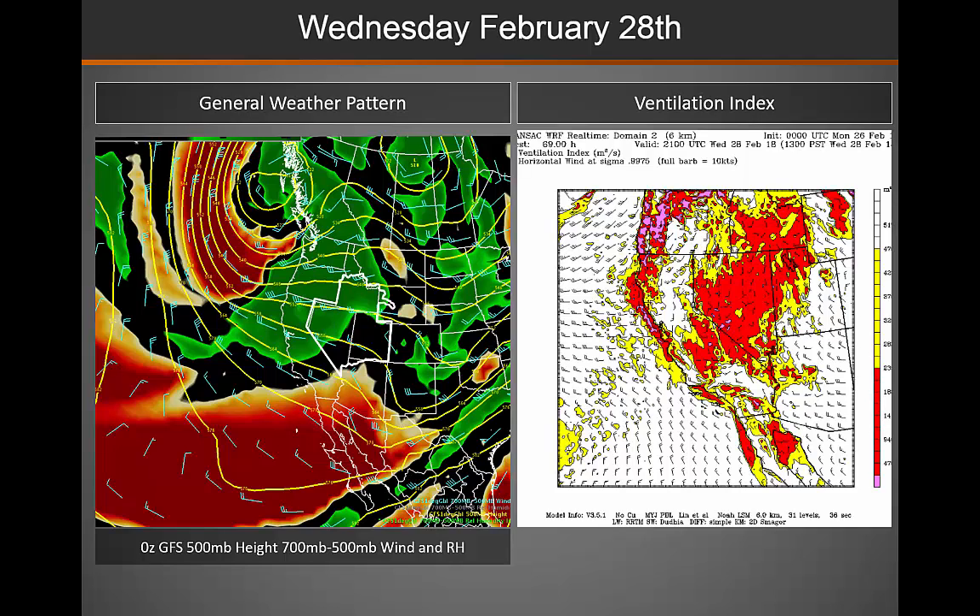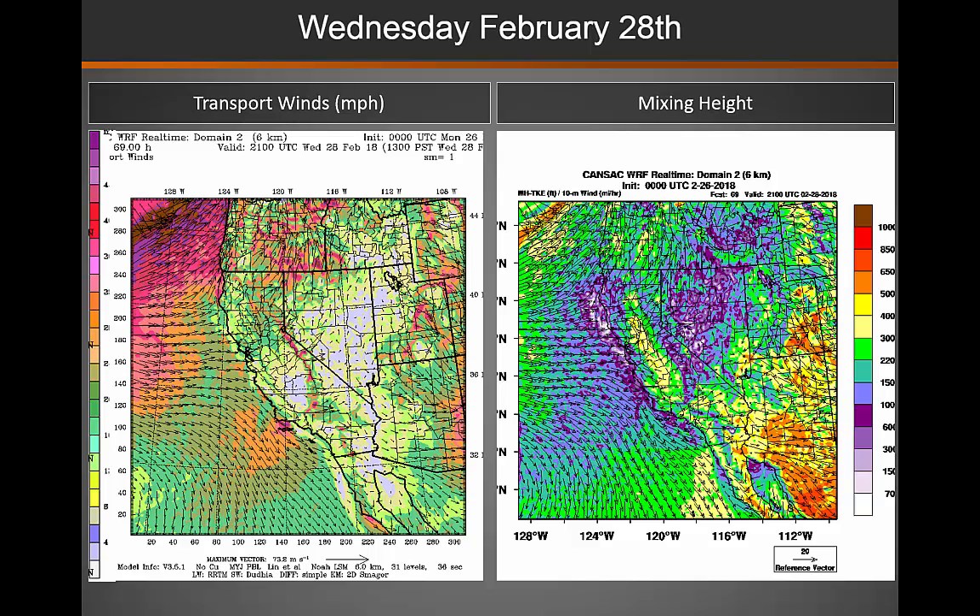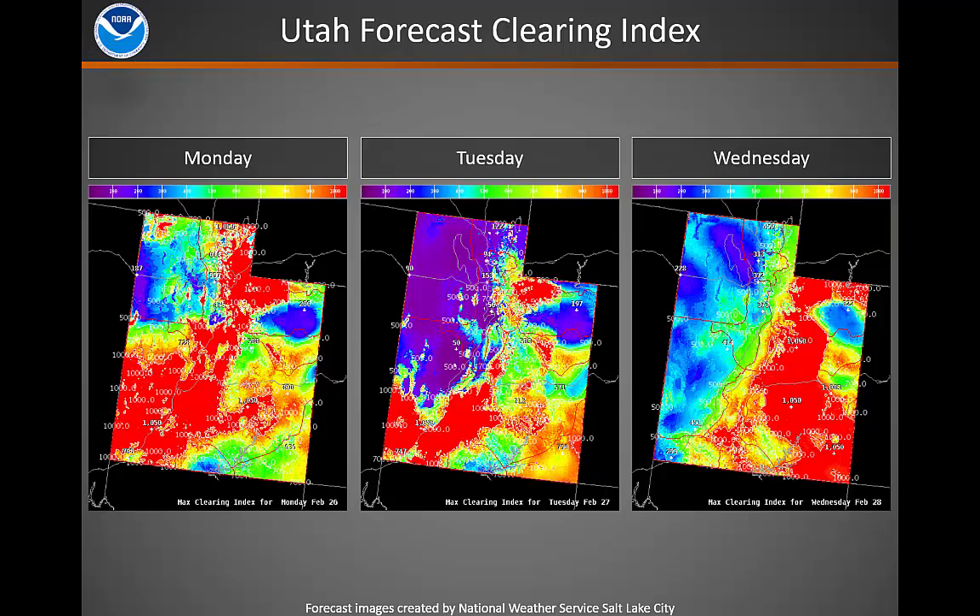As we move into Wednesday, we will see some ridging across the area, that will lead to a decrease in clearing indices across much of the western and northern portions of the area. This, again, is due to that decrease in transport winds and mixing heights. So over the next three days, you can see that general trend reflected of better clearing indices across the south and lower across the north.